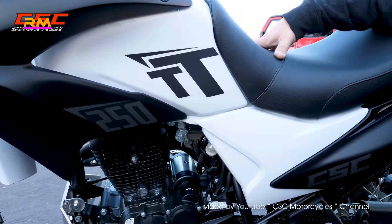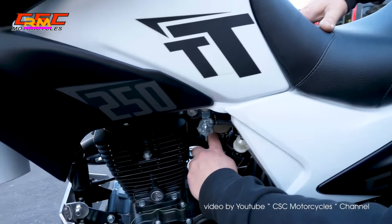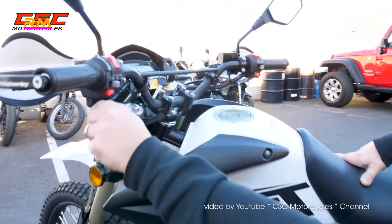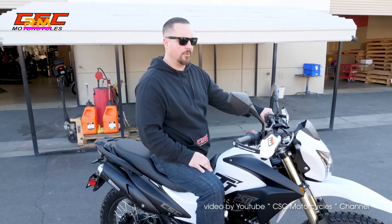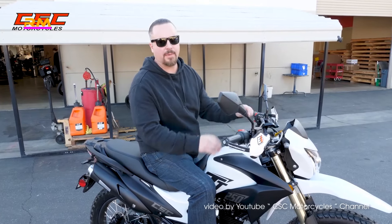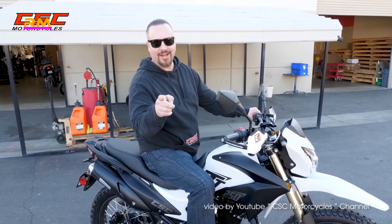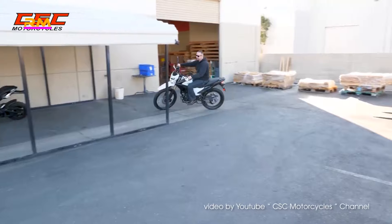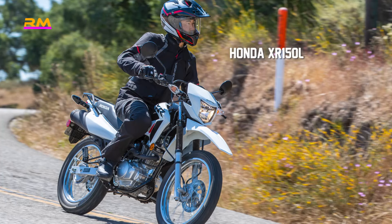The TT 250 Dual Sport has inverted front forks with adjustable damping. Its brakes are discs at both ends connected by stainless steel braided lines. It has a massive 300W alternator for the displacement and a built-in switch for electrical accessories. CSC offers a one-year factory warranty as standard. Although the listed price is nearly $2,500, the company's website frequently lists sales and you can have a TT 250 for less than $2,000 new.